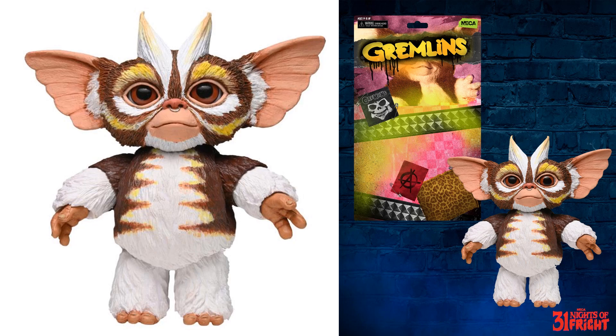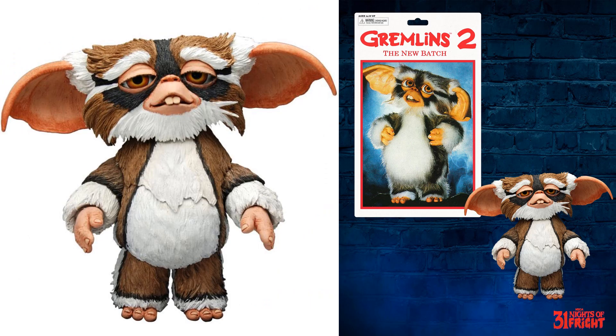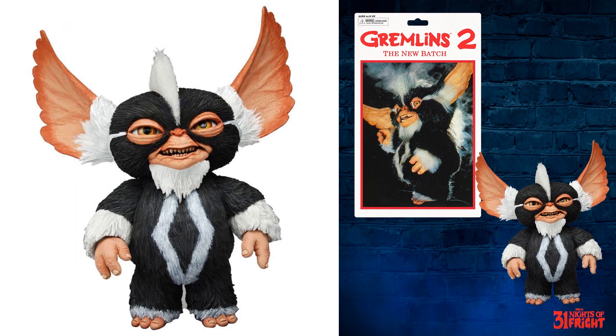All their packaging is shown — you can see that nose ring there from different angles. These are four-inch figures. You've got Lenny, Daffy, George, and Mohawk.